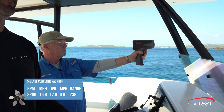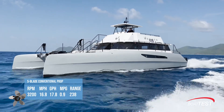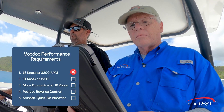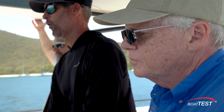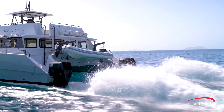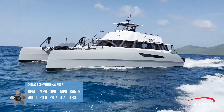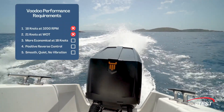At 3,200 RPM, we recorded 16.8 miles per hour. When we convert that to knots, the boat was going only 14.6 knots, falling short of Captain Shoup's first requirement by 3.4 knots. At wide-open throttle of 4,000 RPM, our speed topped out at 20.8 miles per hour, or 18.1 knots — missing Shoup's target speed by 2.9 knots.